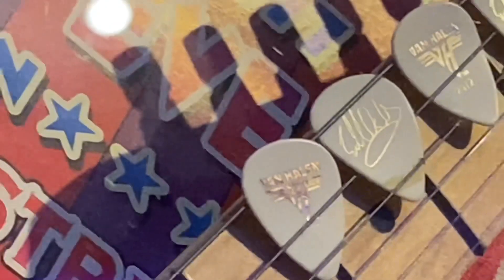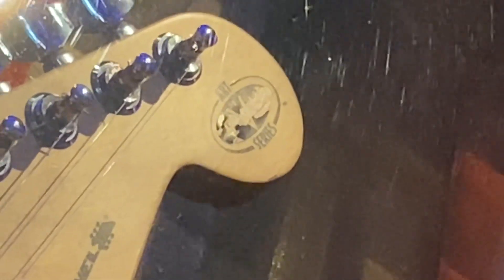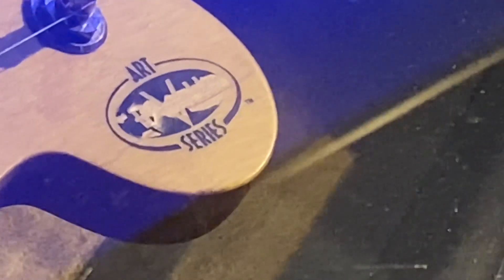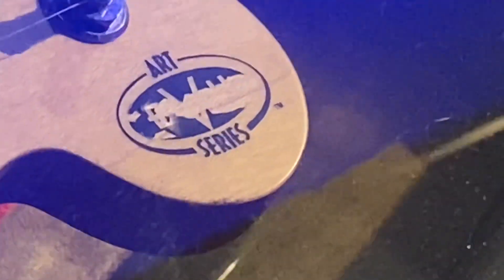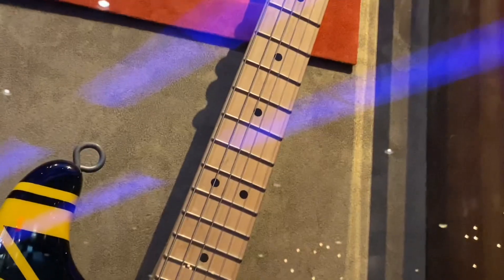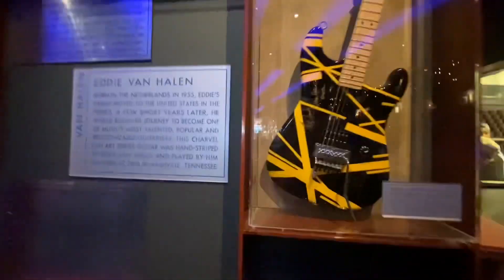It has some guitar picks. He scratched out the EVH or he signed it or something. It's either scratched out or signed, the EVH — like he did it because it's a Sharpie. Very interesting.